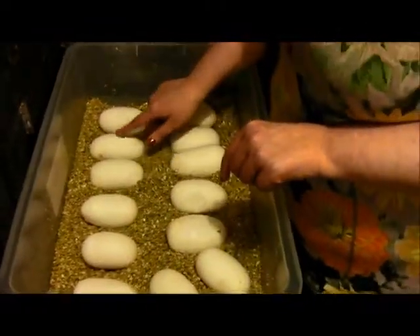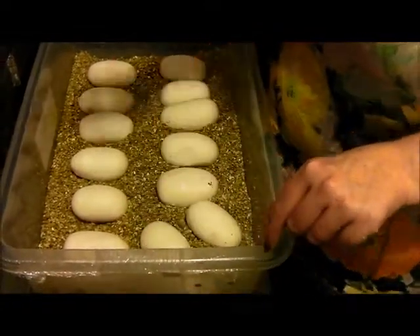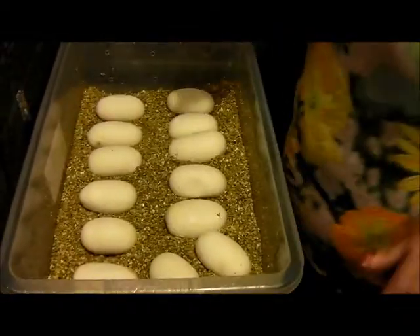It's a big bit. 1, 2, 3, 4, 5, 6, 7, 8, 9, 10, 11, 12, 13.